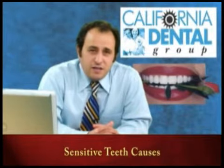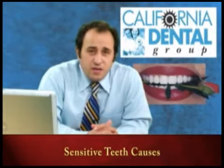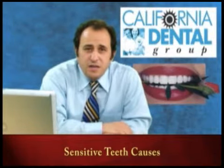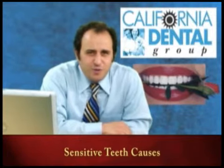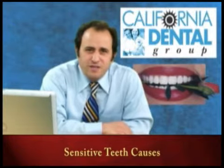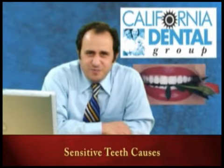I am actually a sufferer of teeth sensitivity myself — that's why I watch what I eat. If I suck on a lemon for a few minutes, the next day I'm in pain, so I don't do that very often. We have more educational videos on our website, so I appreciate your attention. Thank you.